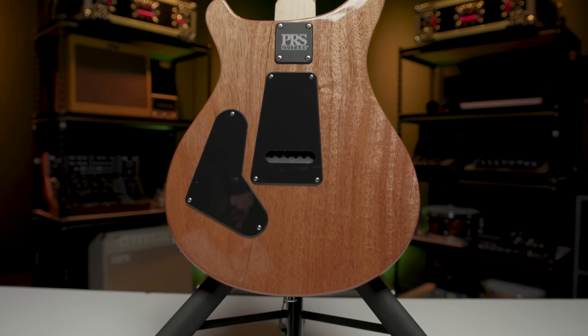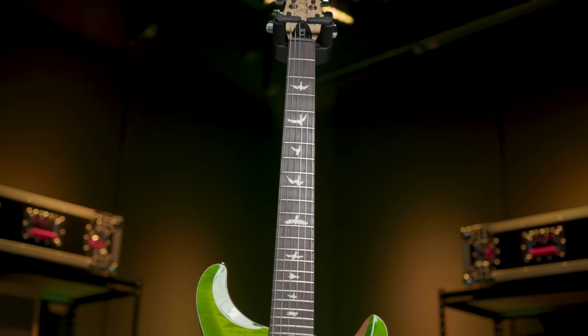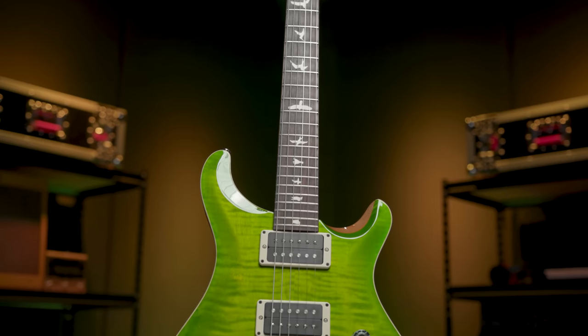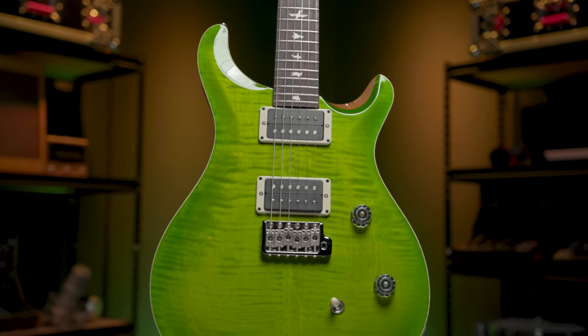The PRS CE24 sports a mahogany body with a flame maple top, a maple neck, and a rosewood fingerboard. It's got two of PRS's 8515 TCI-tuned humbucking pickups. With the push-pull switch and the tone control, you get a total of six authentic humbucker and single-coil sounds with the CE24.